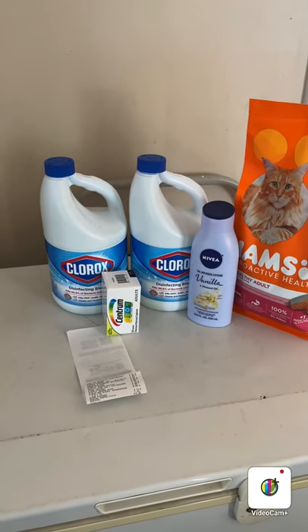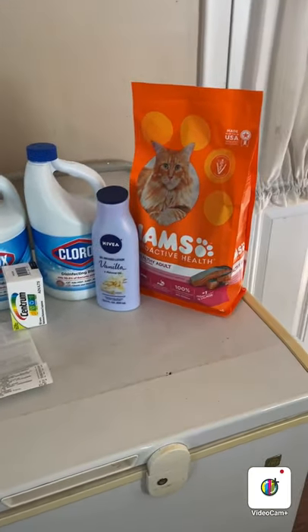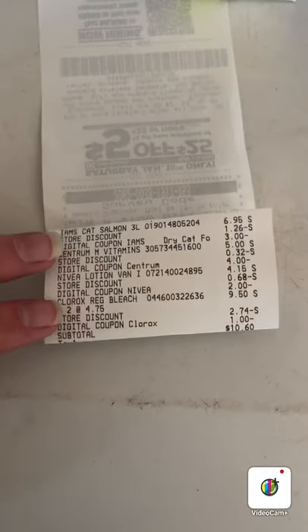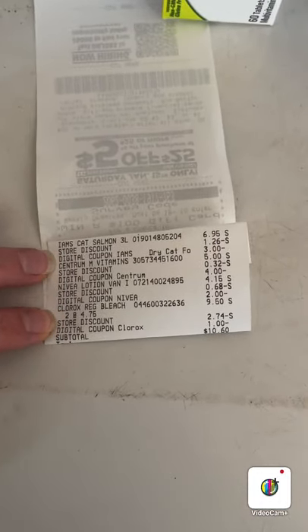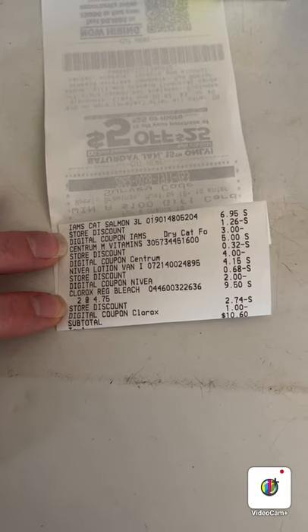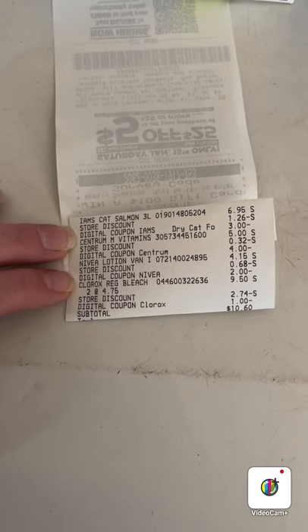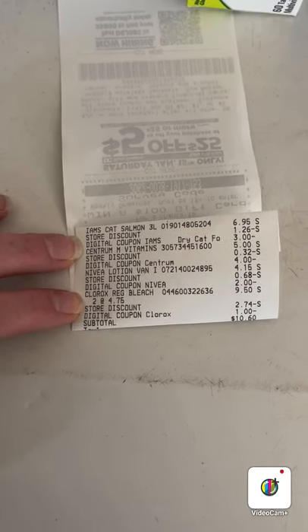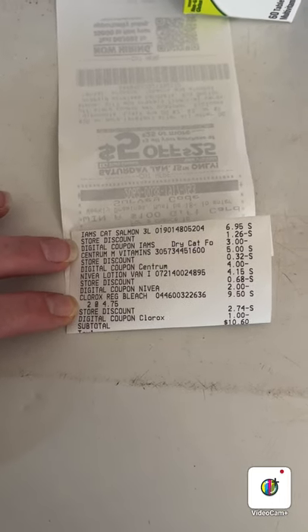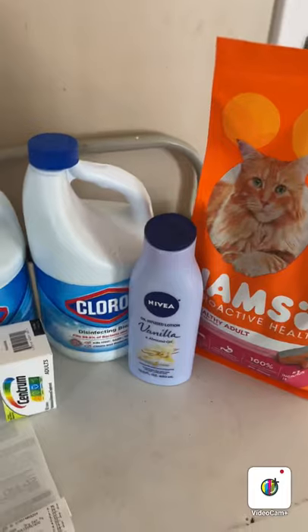As you can see, I got two of the big Cloroxes — they're $4.50 each — Centrum vitamins, Nivea lotion, and kitty food. Going over the receipt: the cat food was $6.95 and I had a $3 coupon for that; the Centrum vitamins were $5 with a $4 coupon; the Nivea lotion was $4.15 with a $2 coupon; and the Clorox bleach was $4.75 each with a $1 coupon on two. Everything here was over $25 before coupons.